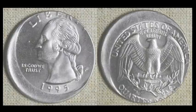Also from South Park Coins: a 1995P Washington Quarter off center by about 15 to 20 percent — another high-end specimen, likely cherry picked for its fine quality. This one sold for $27.43 through eight bids.